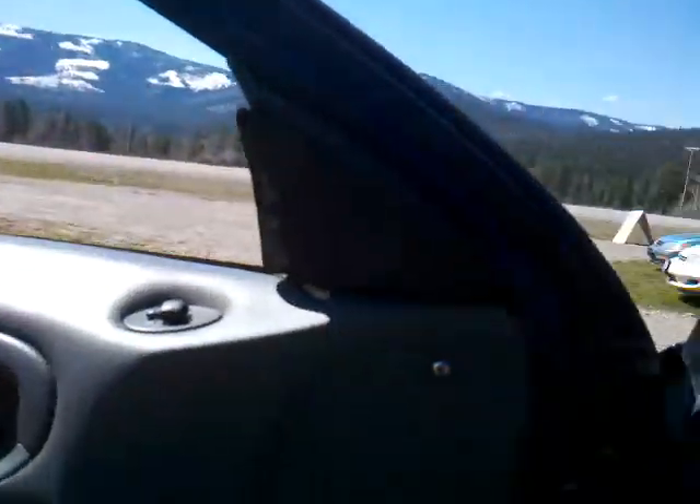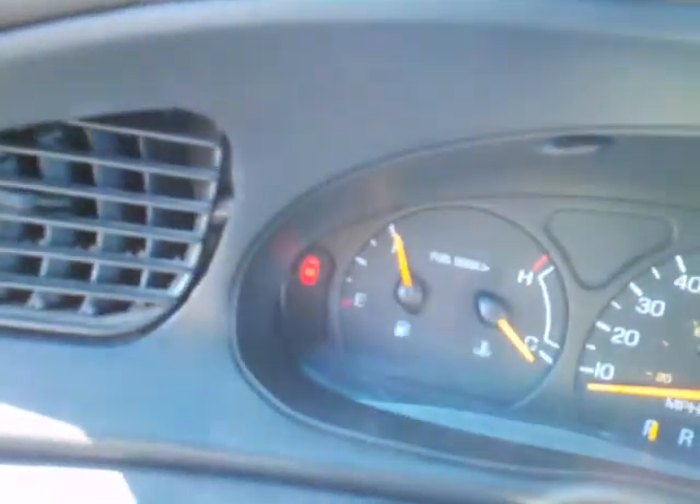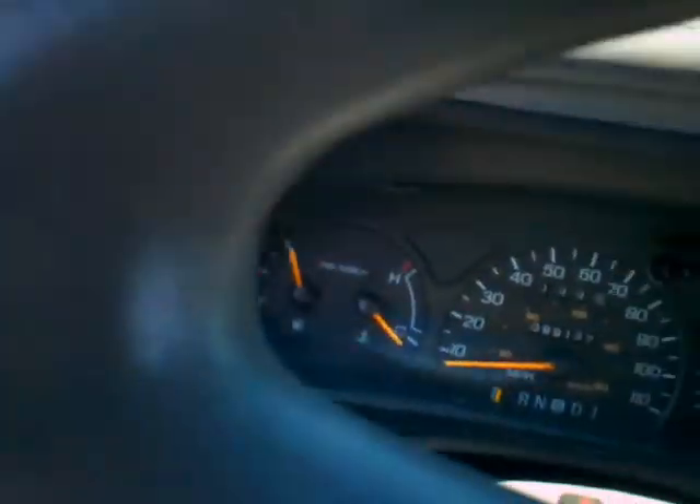It's real clean inside. We're going to pop the hood. Odometer is 99,137. It's just got the door open indicator light on. Other than that, there's no check engine lights or anything like that — no lights on it, good to go.